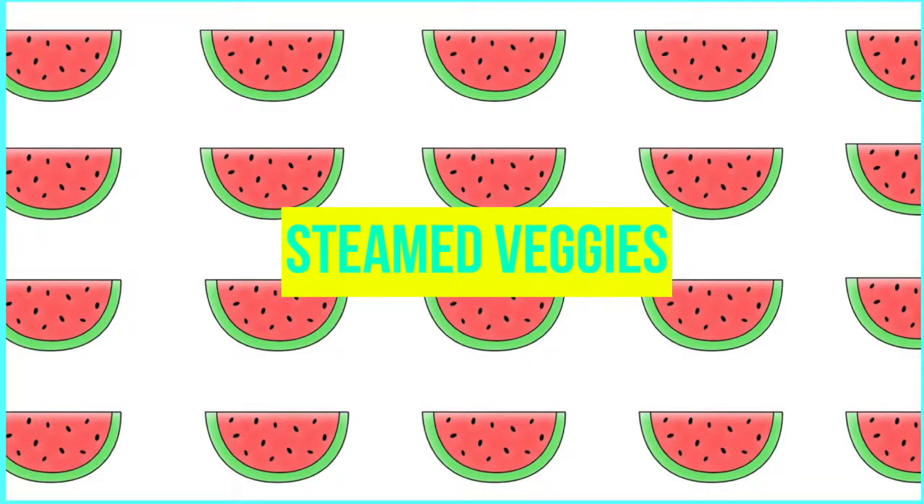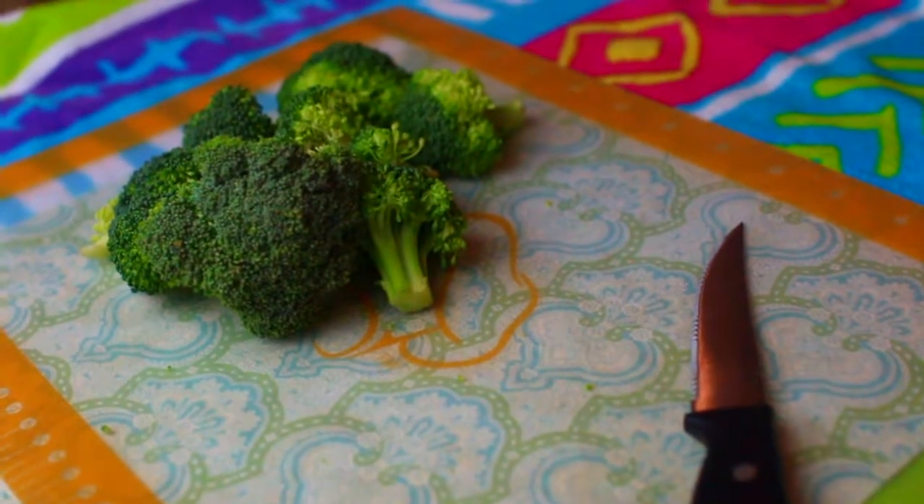I've definitely sat down a handful of times and eaten a whole bag of Cheetos in a sitting, but hopefully this video will help you have some other alternatives other than eating a whole bag of chips at a time. So to start off, I'm gonna be making cooked vegetables.